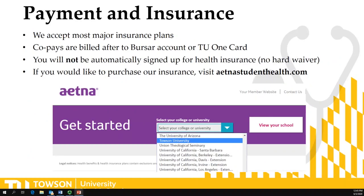As far as payment and insurance, we accept most major insurance plans. Students will use their health insurance when they come to see us at the Health Center, so it's important that students have a copy of their health insurance card with them when they come to campus. Co-pays are billed after a visit to the student's bursar account or to their TU1 card.